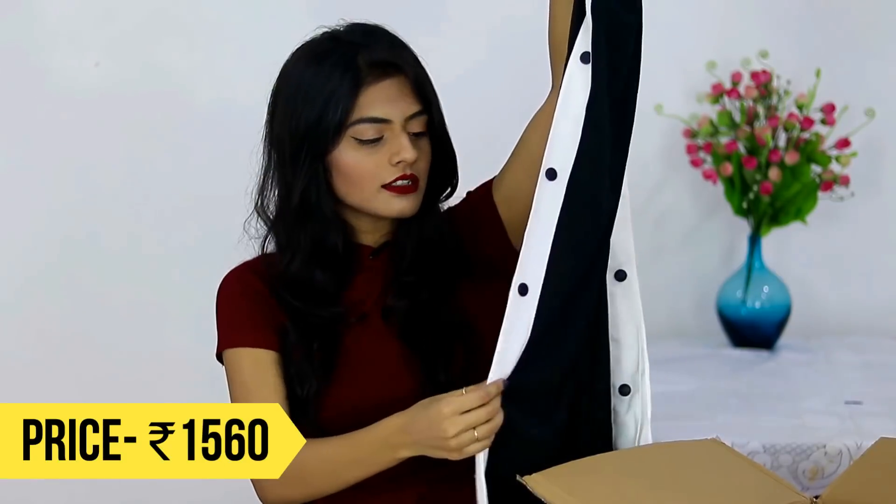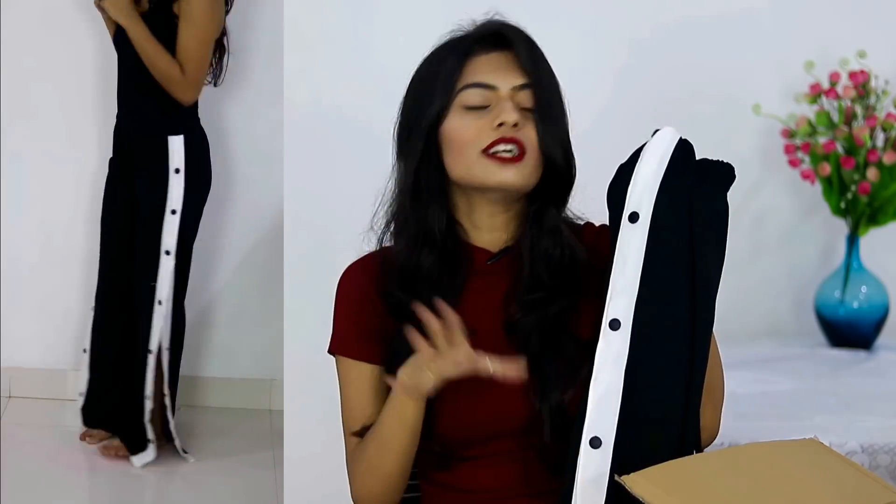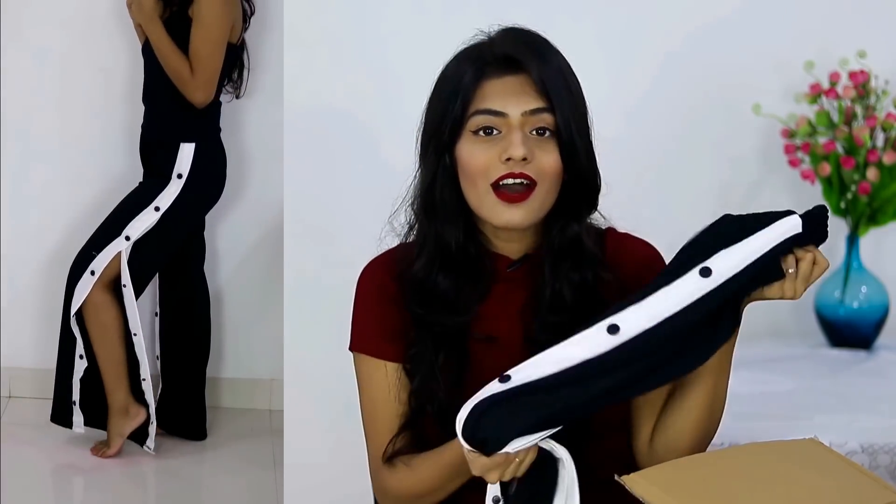The next things I got are these pants from Shein — they are literally everywhere on the internet. I have something similar but it doesn't have elastic, so it gets really tight around the waist. I cannot tell you how comfortable these pants are, so that is the reason I got another one.